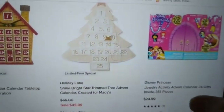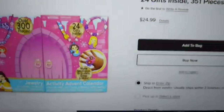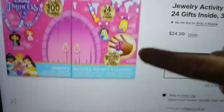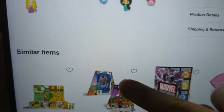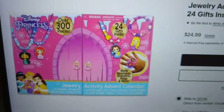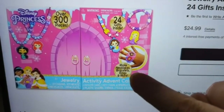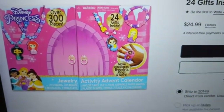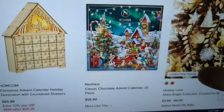There's a Disney Princess advent calendar with 351 pieces — that's because you create your own necklaces, bracelets, and rings with it. So cute. They also have another chocolate advent one from Neuhaus.